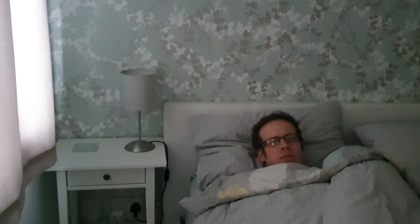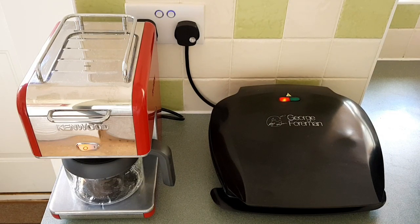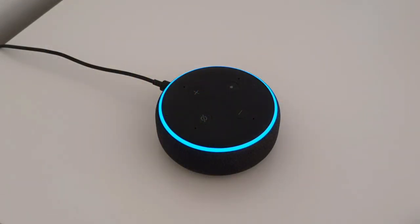Alexa, good morning. Good morning! In Corby it's 14 degrees Celsius with mostly cloudy skies. Today you can expect intermittent clouds with a high of 15 degrees and a low of 4 degrees.